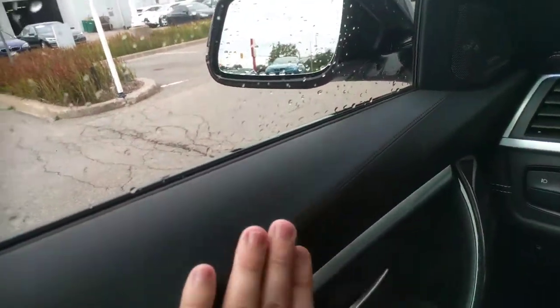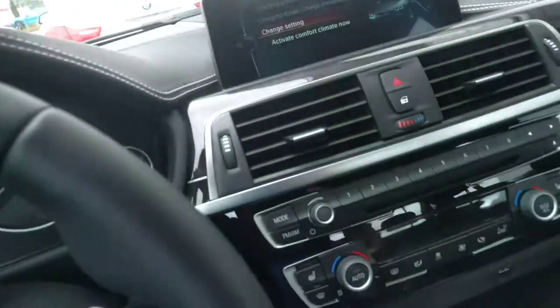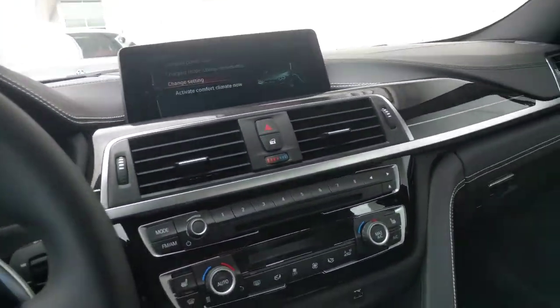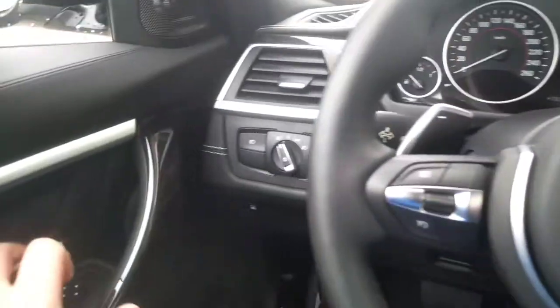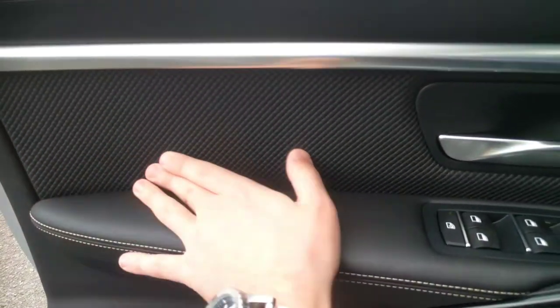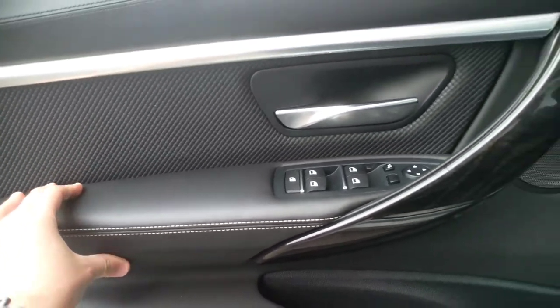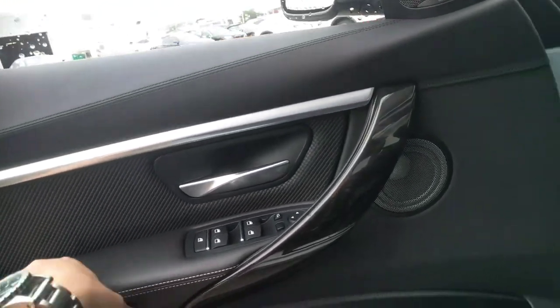Up here you also get some nice leather stitching. Normally this area uses soft touch material, going all the way around. On the doors you also get this nice diamond-style stitching on the door panel, along with a soft door armrest as well. It's a very plush interior.